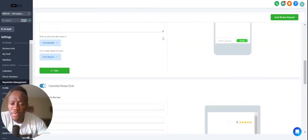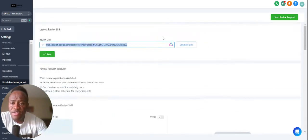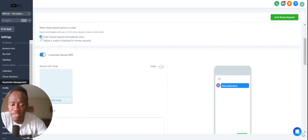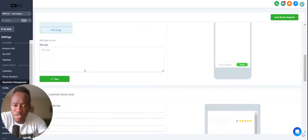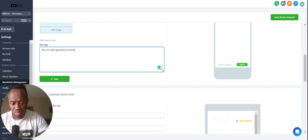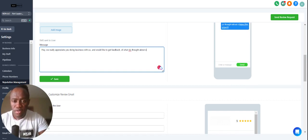Or you can do something a little different where you customize your own review request. You can click here — 'Send review request immediately once.' So let's say right after somebody's done doing business with you, you come up here, set it up, and immediately once you're done with the service, you send the review. Then you type a message like, 'Hey, I really appreciate you doing business with us and would like to get feedback on what you thought of our service.'